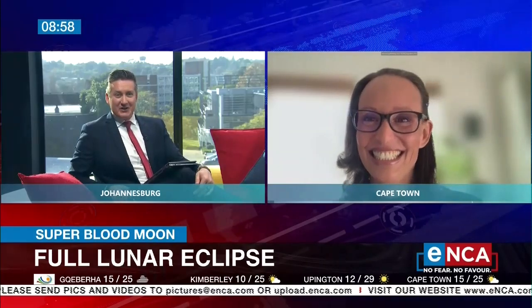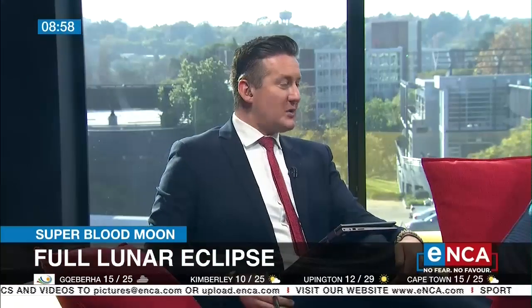Tims and I are going to put it in our calendar right now. As we say goodbye to Dr. Carolina Oddman from the University of the Western Cape — 14th of March 2025, go on, write it in your diary. That's what we're going to see.